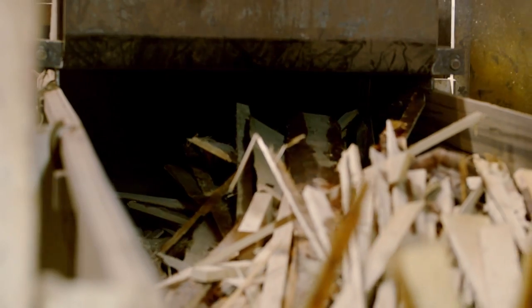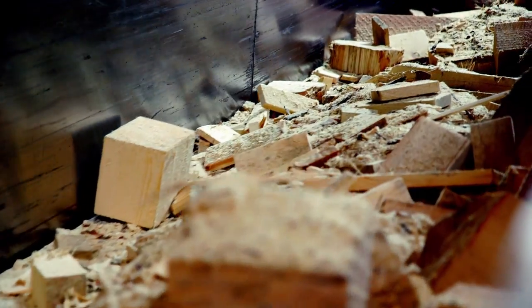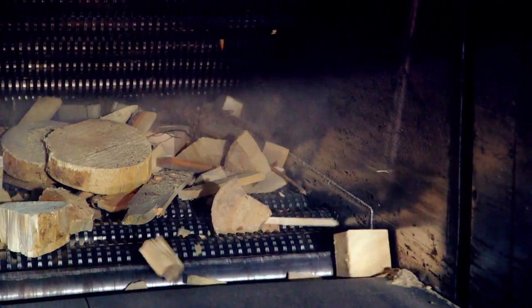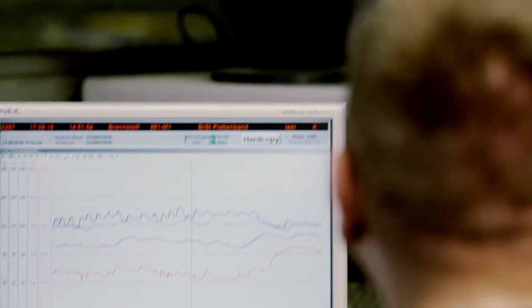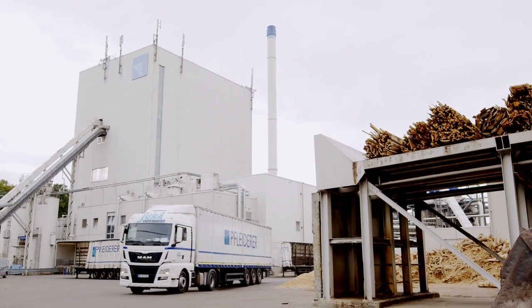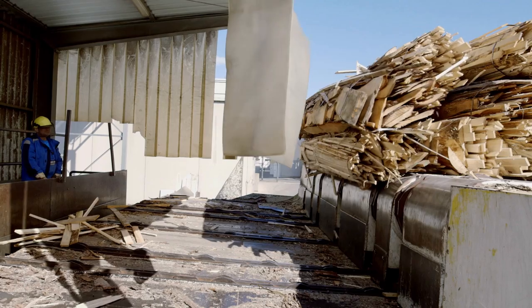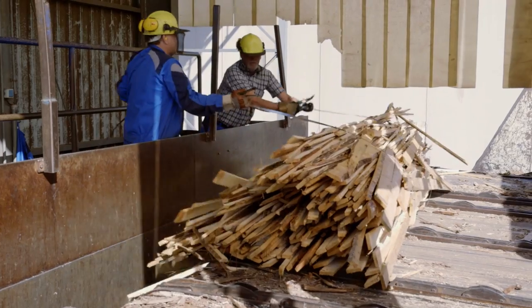After use, wood products can either be recycled and reused in the production of materials, or they can be used to produce energy and thus help replace fossil fuels. As a certified waste management company, we are entitled to recycle used wood. We receive it and reuse recyclable material for our production.